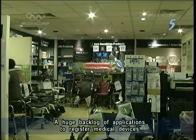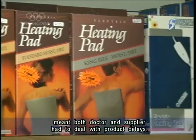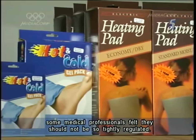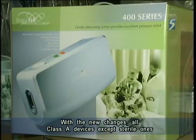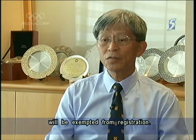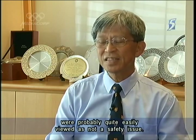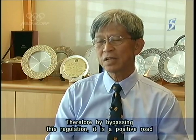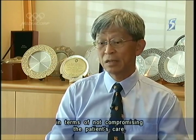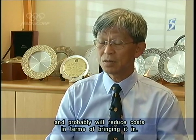A huge backlog of applications to register medical devices meant both doctor and supplier had to deal with product delays. And when it came to low-risk devices, some medical professionals felt they should not be so tightly regulated. With the new changes, all Class A devices, except sterile ones, will be exempted from registration. A lot of these Class A devices, like bandages, were probably quite easily viewed as not a safety issue. So by bypassing this regulation, it is positive in terms of not compromising patient care and will also probably reduce costs in terms of bringing it in.